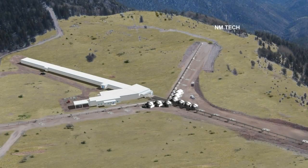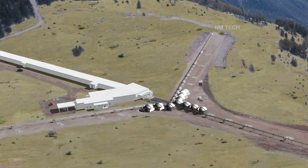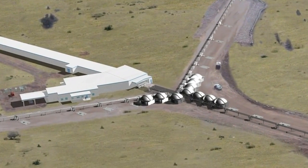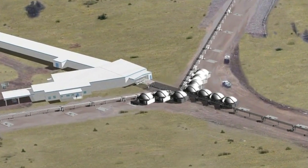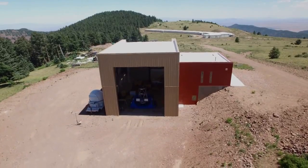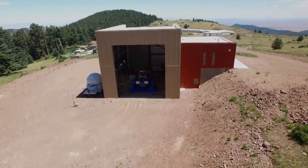Similar to the nearby VLA radio telescope, the New Mexico Tech interferometer array will combine the imagery from 10 separate optical telescopes to achieve a major leap in clarity. Compared to the Hubble Space Telescope, we're able to see about 100 times higher resolution. The first of the 10 telescopes recently arrived on the mountain.